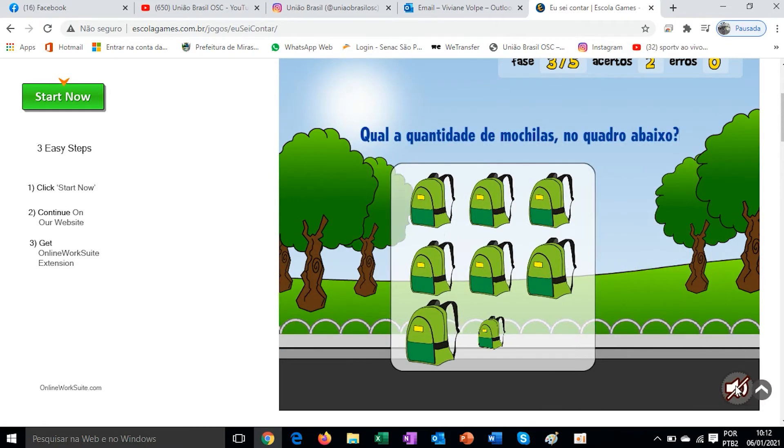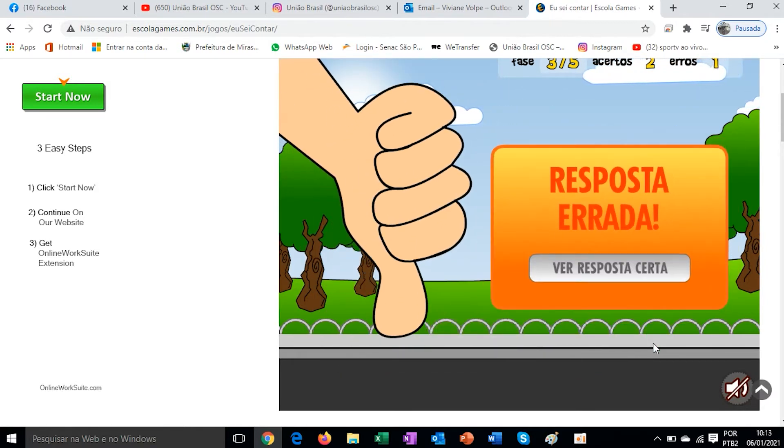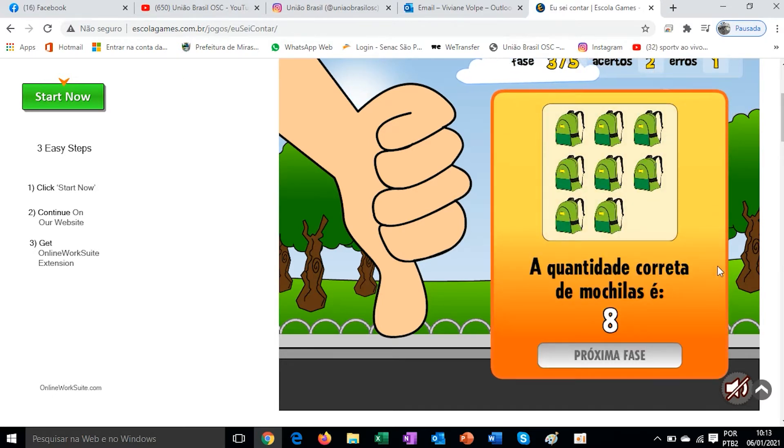If you want to leave the sound on, just click here. Otherwise, we can turn it off. What is the quantity of backpacks in the picture below? 1, 2, 3, 4, 5, 6, 7, 8. So I need to find number 8. If I click on the wrong number, let's see what happens — I'll click 9. But there are 8, right? I put 9 wrong on purpose so we could see. Wrong answer. Let's see the correct answer. The correct quantity of backpacks is 8.